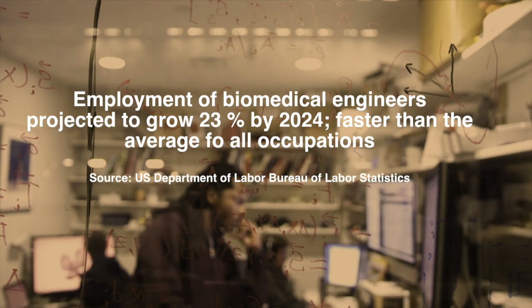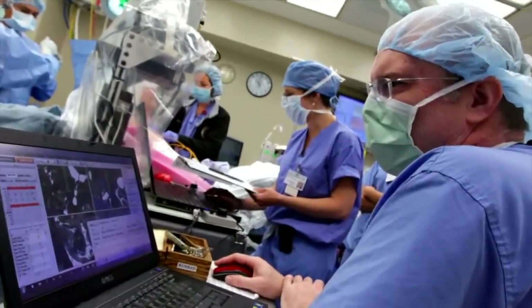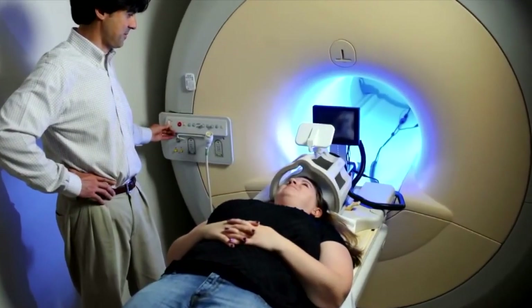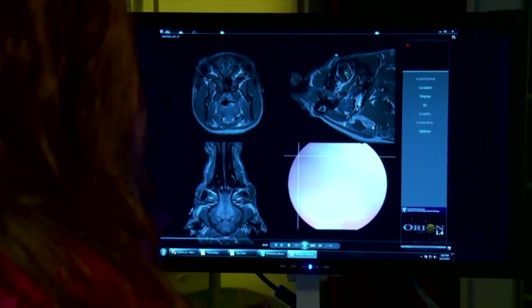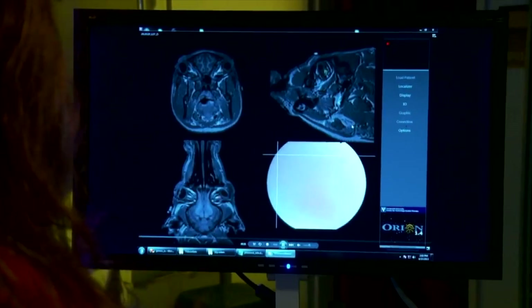According to the United States Department of Labor, Bureau of Labor Statistics, employment of biomedical engineers is projected to grow 23% by 2024 — much faster than the average for all occupations. Growing technology and its application to medical equipment and devices, along with an aging population, will increase demand for the work of biomedical engineers.